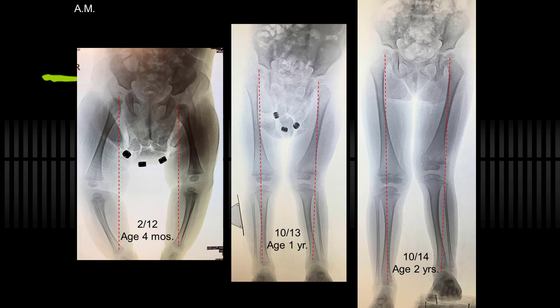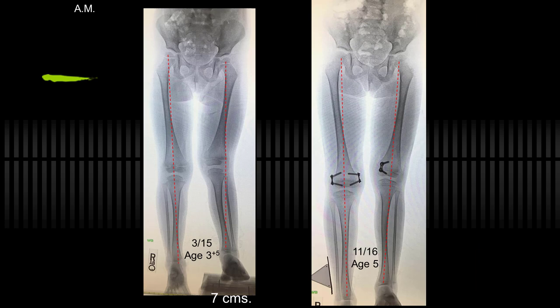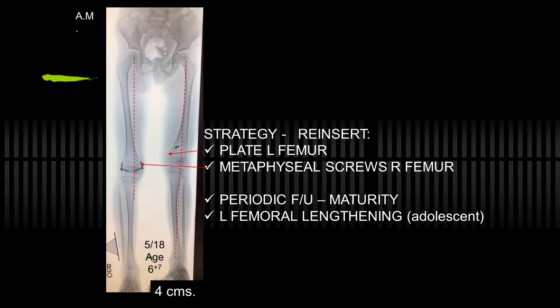This is a different child with post-axial hypoplasia progressing. Nowadays I would start even earlier with guided growth. Nevertheless, I've inhibited the medial side, straightened the leg, and inhibited the opposite side — decelerating it, so to speak — to maintain less discrepancy and postpone the lengthening. Here she is slightly older. I've added screws back to inhibit once again and put a plate there to straighten it. She'll probably need femoral lengthening, but close to maturity would be better.